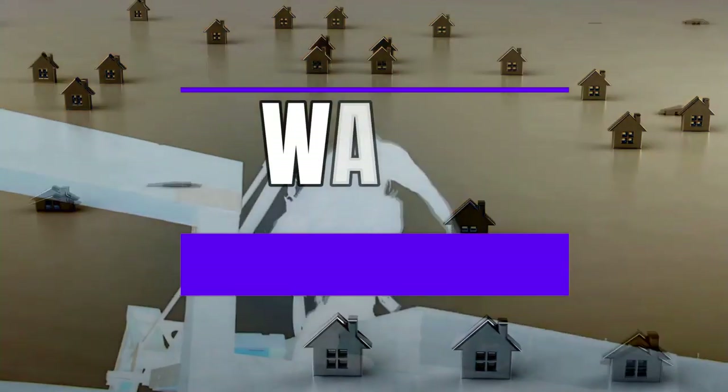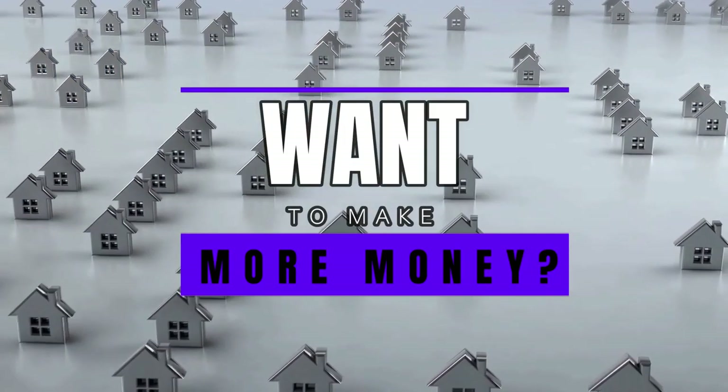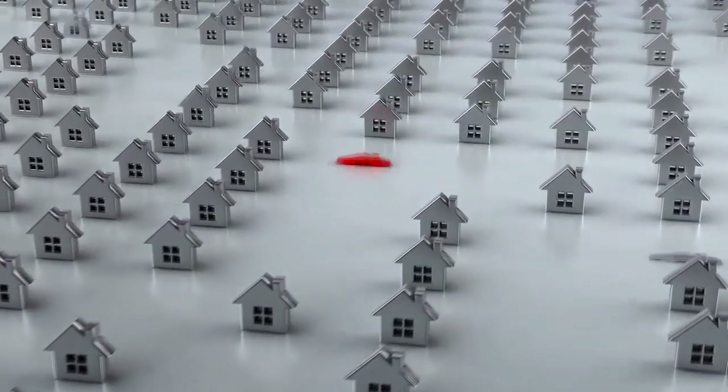Hey, are you a residential roofer who would want to make more money on every roof that you do without having to hire more employees?